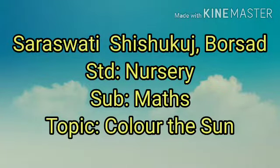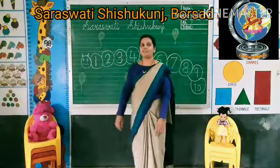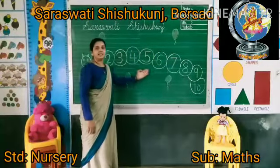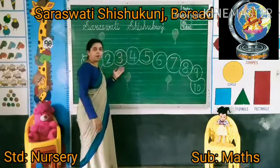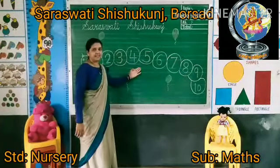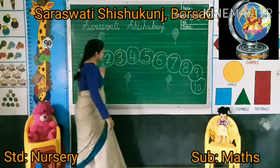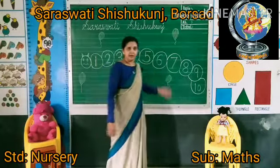Hello my dear kids. How are you? All are fine. So look at here. What is this in my board? What is this? This is caterpillar.